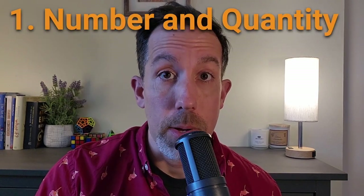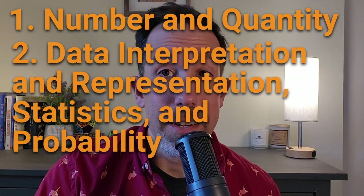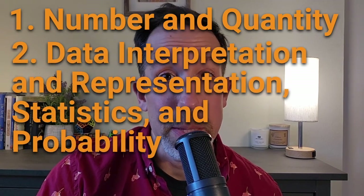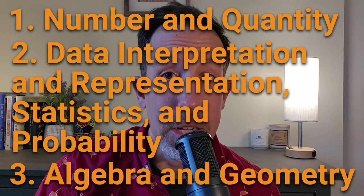Let's talk about the content of the test — what those questions are actually going to be about. There are three main content areas. First: number and quantity. Second: data interpretation and representation, statistics, and probability. And the third: algebra and geometry.